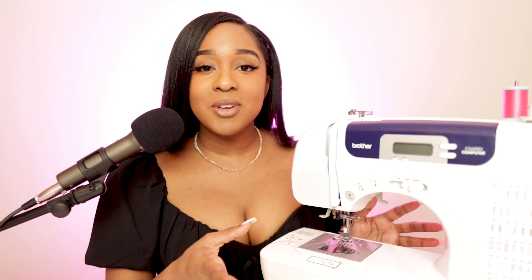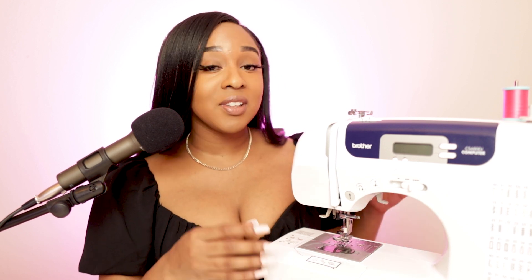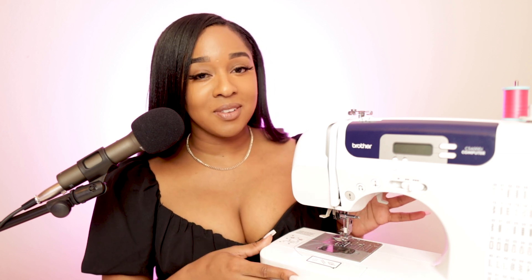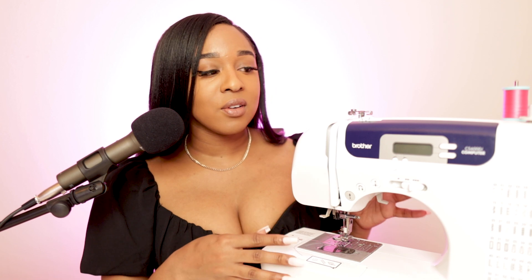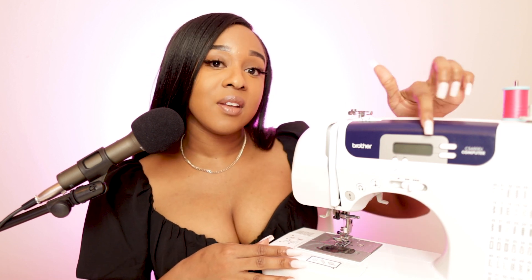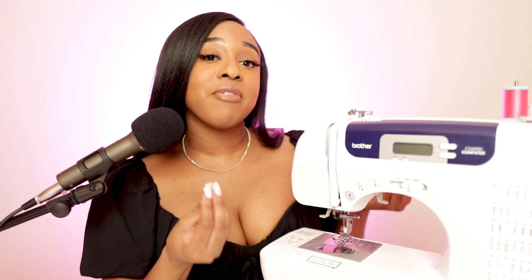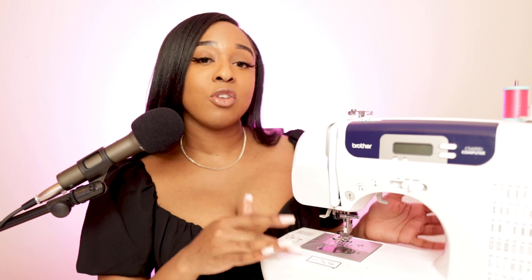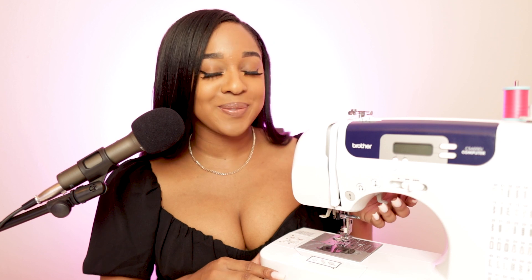Before I get into the projects, I want to show you guys my go-to sewing machine for a lot of the projects that I create. This is a Brother CS6000i. I love it because it's inexpensive, it's great for beginners and intermediate designers, and there are tons of settings depending on the type of looks, stitches, and fabric you're using. I'm going to link this sewing machine in the description, so make sure you check it out.